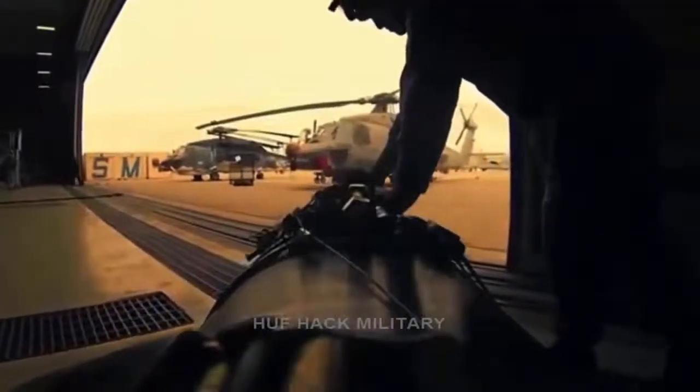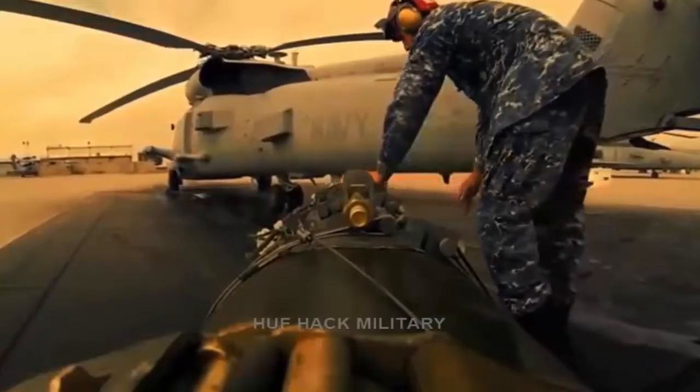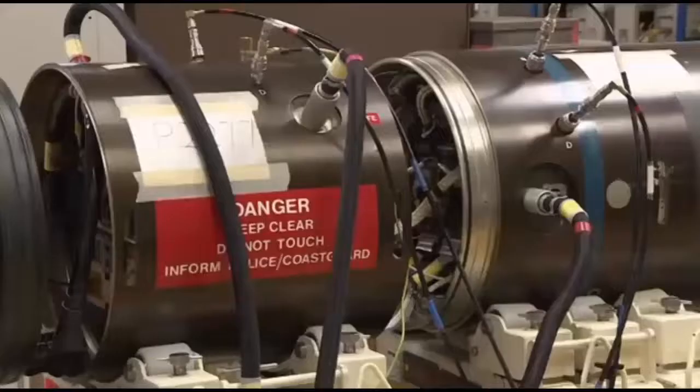A torpedo is essentially a guided missile that happens to fly underwater. It therefore has a propulsion system, a guidance system, and some sort of explosive device. Torpedoes can travel several miles on their way to the target and therefore need a propulsion system that can run for 10 to 20 minutes. Most missiles that fly through the air use either rocket engines or jet engines, but neither of these work very well underwater, so torpedoes use one of two techniques for propulsion.